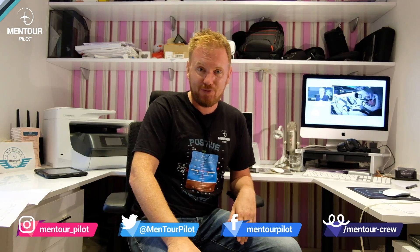Hi everybody, very welcome to Mentor and yet another video podcast. As always, I hope you're doing absolutely fantastic.